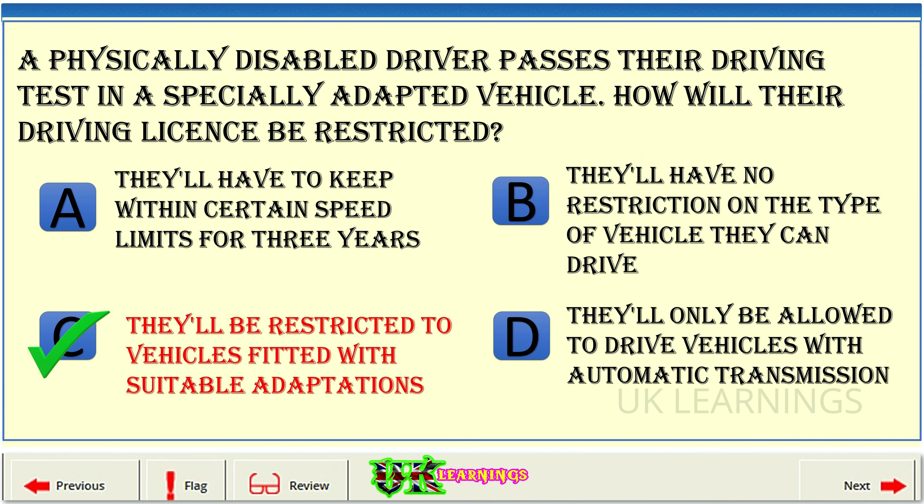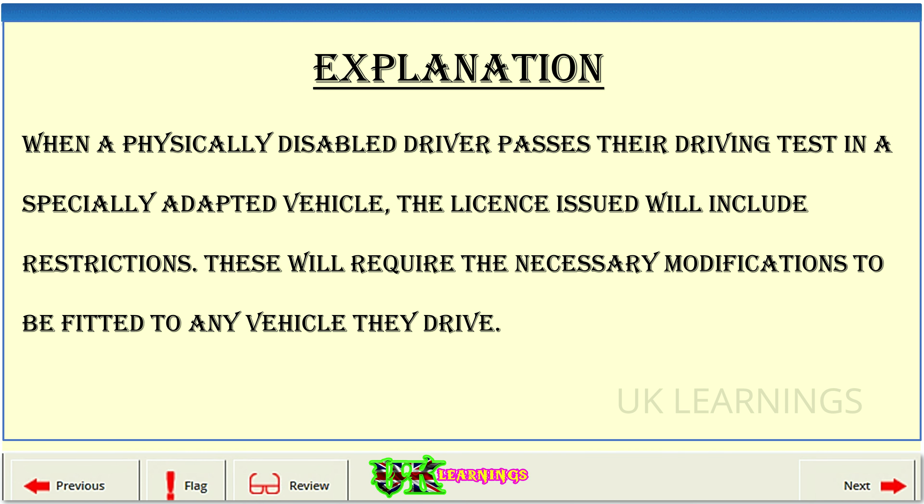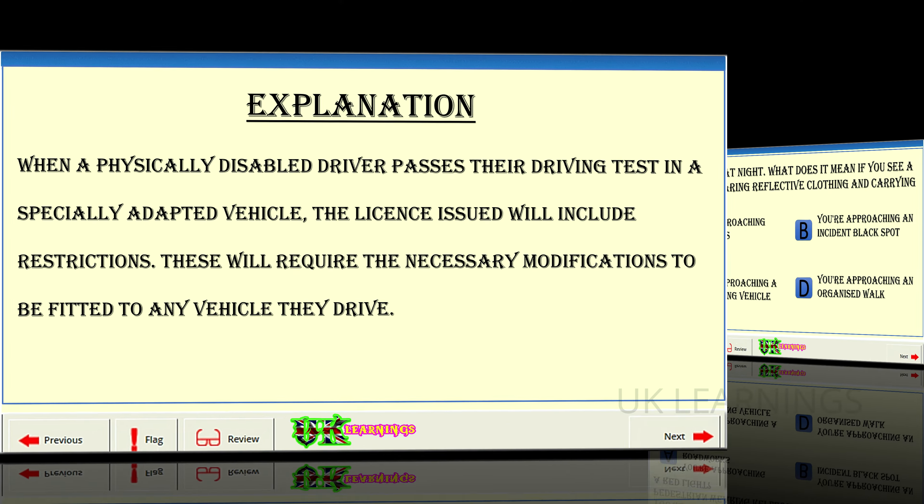The correct answer is C: they'll be restricted to vehicles fitted with suitable adaptations. Explanation: when a physically disabled driver passes their driving test in a specially adapted vehicle, the license issued will include restrictions. These will require the necessary modifications to be fitted to any vehicle they drive.